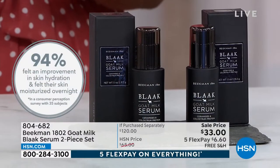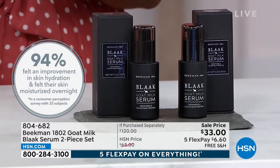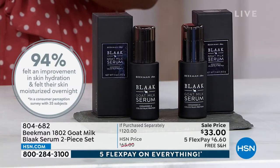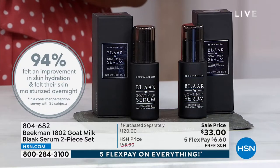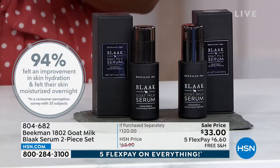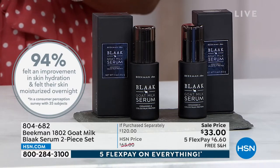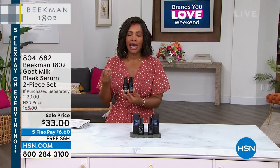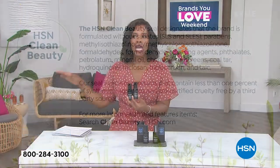94% of participants saw improvement in skin hydration and felt their skin was moisturized overnight. You're using something not packed with ingredients we're trying to avoid — no sulfates, parabens, petroleum, or phosphates on your skin. This is an HSN Clean Beauty brand.